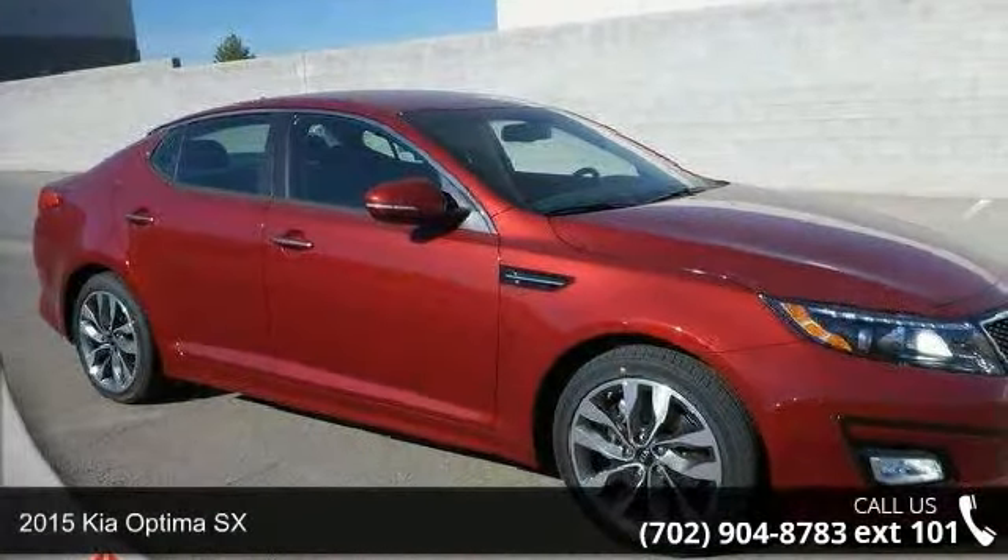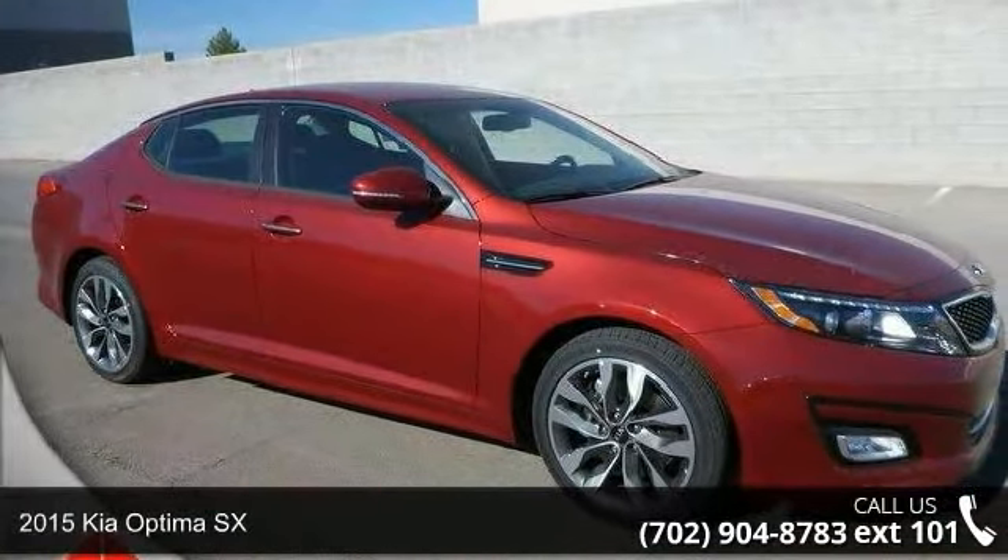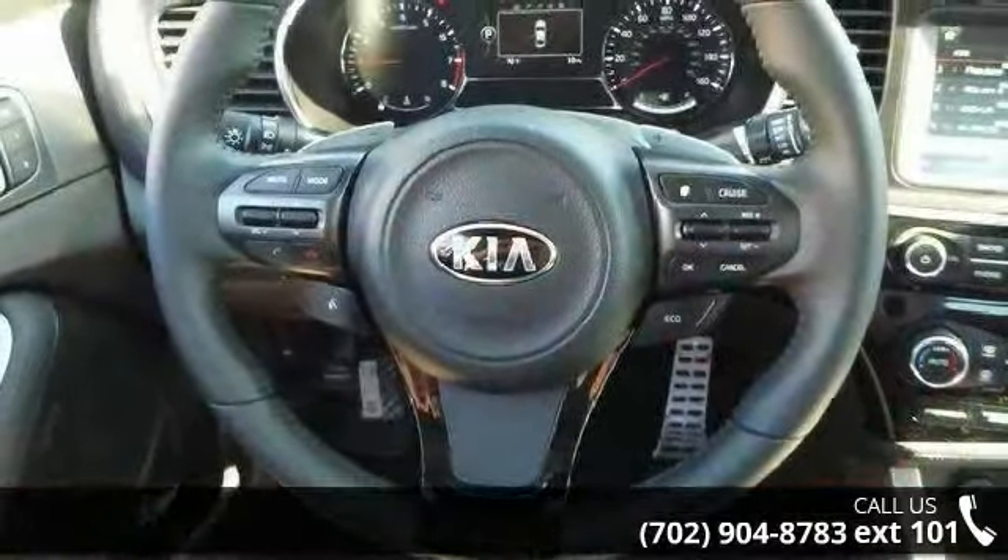Step onto the 2015 Kia Optima SX. If you are looking for a first-rate auto, this one could be yours today.